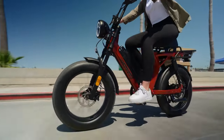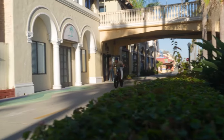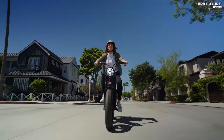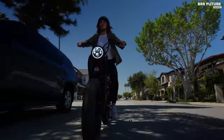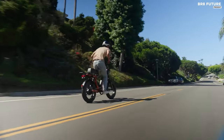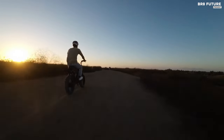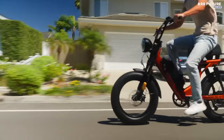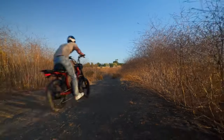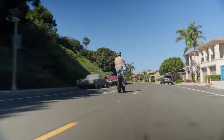Whether cruising through city streets or conquering rugged trails, the Scorpion X2 delivers unparalleled performance and range. Designed for comfort and control, it boasts all-terrain knobby tires for superior grip and a plush ride, along with front and rear hydraulic disc brakes for reliable stopping power. Its 7-speed transmission ensures smooth shifting, while the integrated 2,000-lumen headlight illuminates your path for safe night riding.